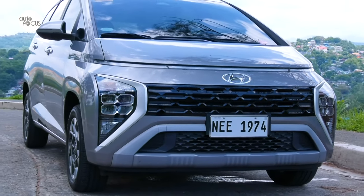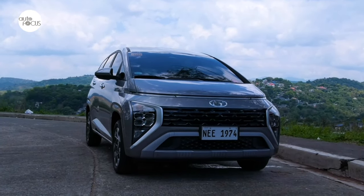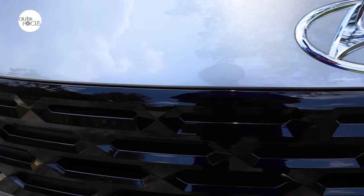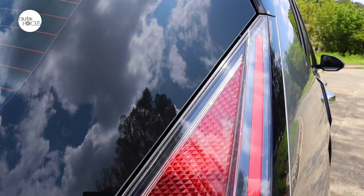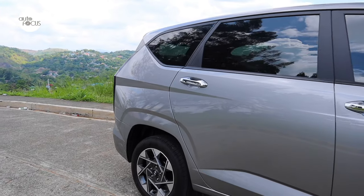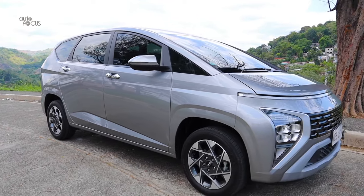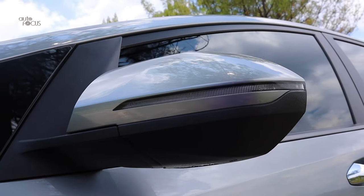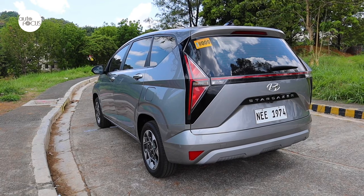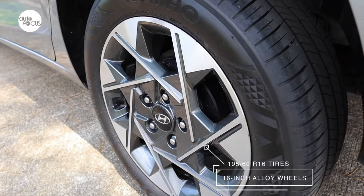The Hyundai Stargazer fascia features a thin white horizontal line for DRLs, large LED headlights integrated with turn signals, front fog lamps, and black coated chrome grille. The rear is highlighted by the H-Signature tail lamps. The top-of-line Stargazer also features chrome outside door handles, body color rear view mirrors with turn signal lights and electric folding function, a rear spoiler with high-mount stoplight, shark-fin antenna, and two-tone 16-inch alloy wheels.